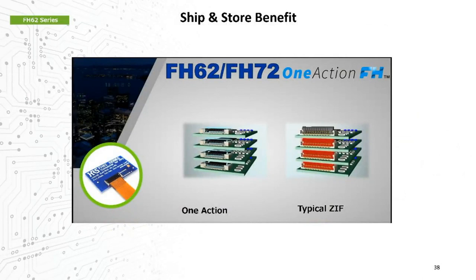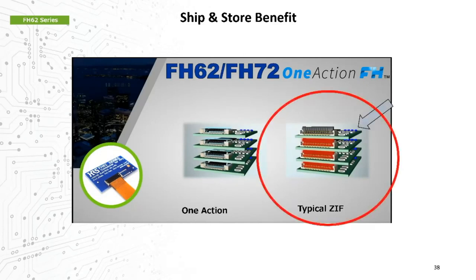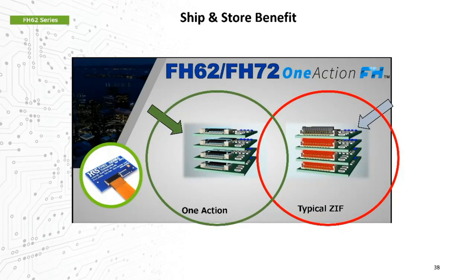The shipping and storing benefit: typical ZIF connectors require the actuator to be shipped and stored in the open position — closing the actuator without a cable inserted can immediately degrade the spring contacts. Since the One Action series doesn't involve manual locking, this concern disappears, and shipping and storing connectors is simplified with no damage concerns, and connector trays can be more closely packed in transit and in storage.